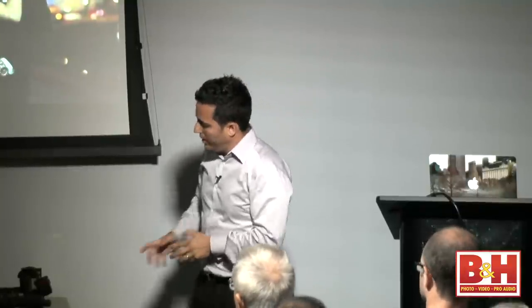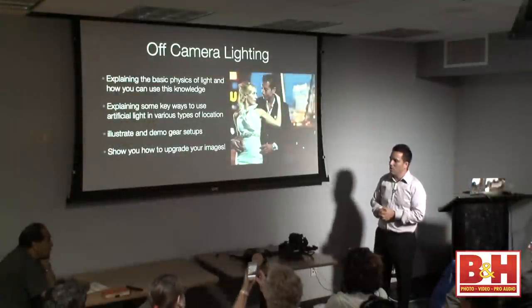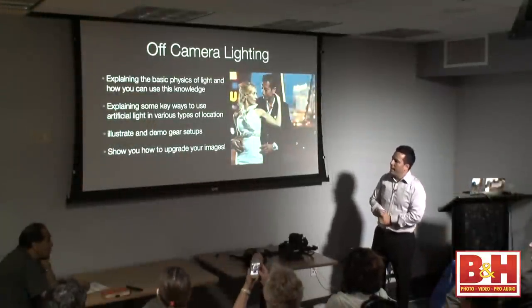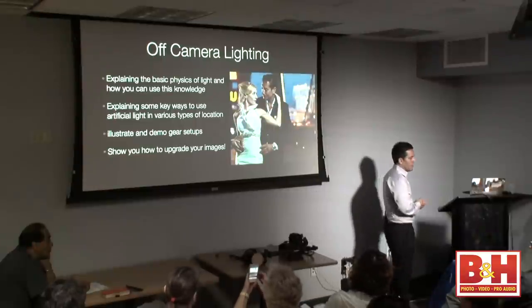I'm going to show you a little bit about the gear I use — just a little. I couldn't bring everything with me from DC to here, but I'll show you just a bit. And basically we're going to start upgrading our images. That is the key.